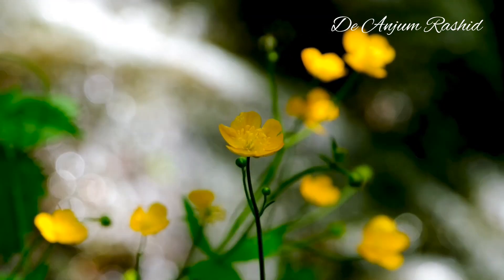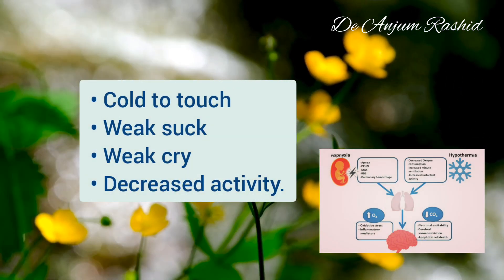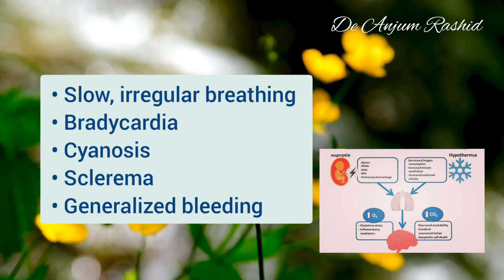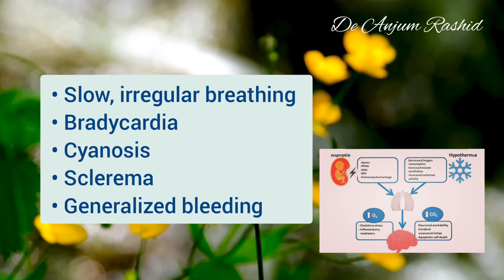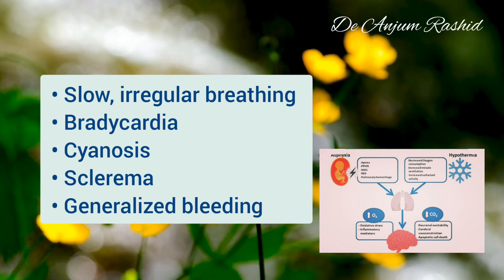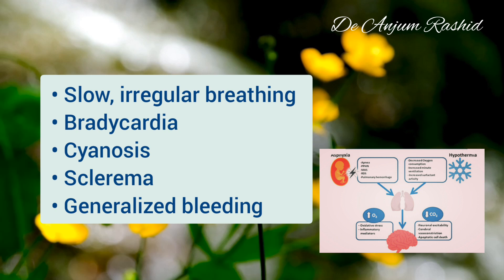The signs and symptoms of hypothermia: the infant is cold to touch, has weak sucking and cry, and has less activity. There may be slow irregular breathing, slow heart rate (bradycardia), cyanosis, sclerema, or generalized bleeding. Cyanosis is a blue discoloration of the skin due to circulation of blood low in oxygen, and sclerema is a condition in which body tissue hardens, especially the fatty layer just under the skin.